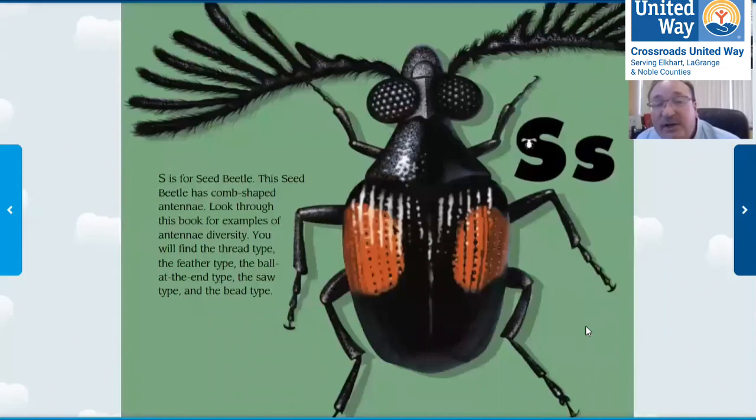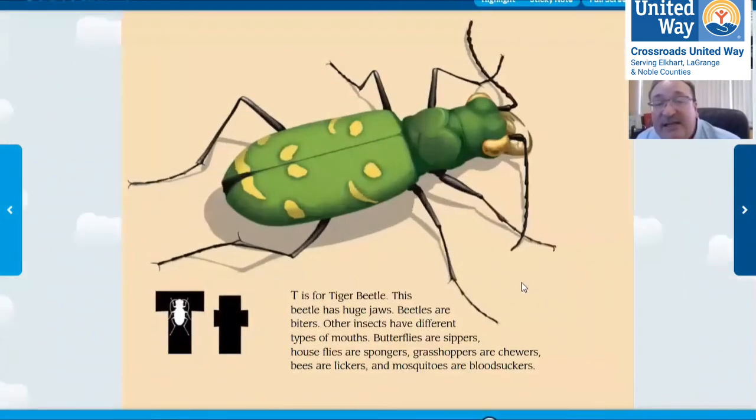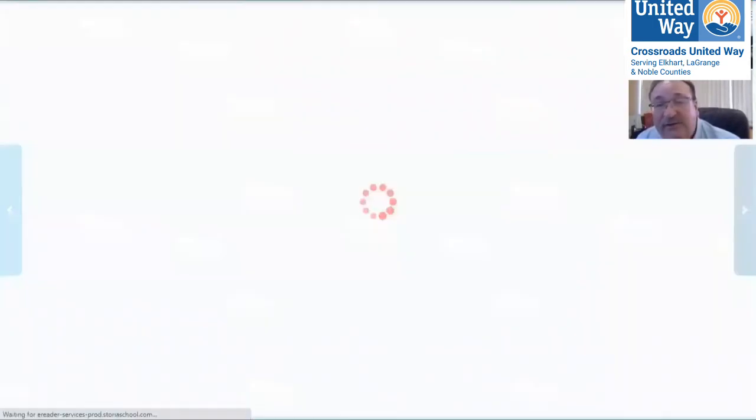S is for seed beetle — it has big comb-shaped antennae and it eats seeds. T is for tiger beetle. It has huge jaws and it looks kind of like a tiger. Beetles are biters, so be careful if you pick one up. U is for underwater beetle. This beetle is like a U.S. Navy SEAL — it goes on land, in the air, and it can live and swim underwater.